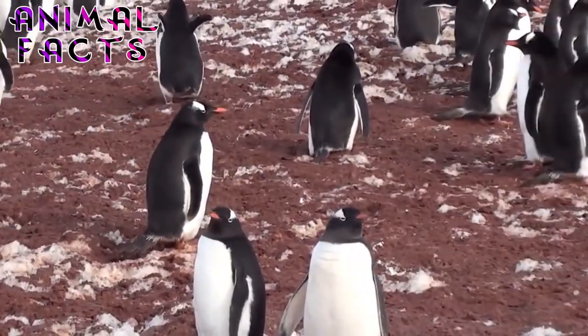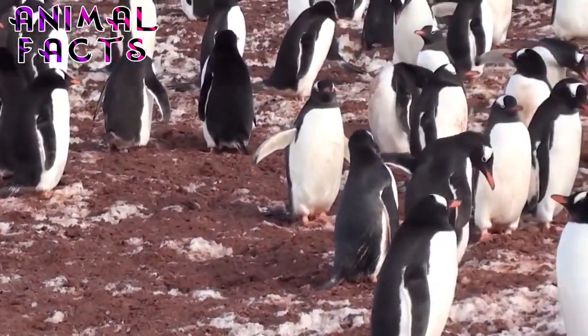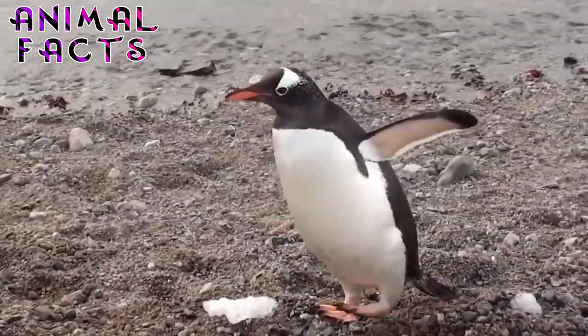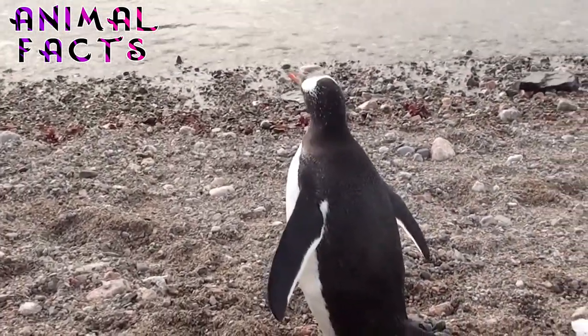Although simple, the plumage of the Adelie penguin provides good camouflage when foraging in the ocean, as the black back will blend into the depths when viewed from above, while the white front keeps the Adelie penguin from standing out against the bright sea surface when predators approach from below.